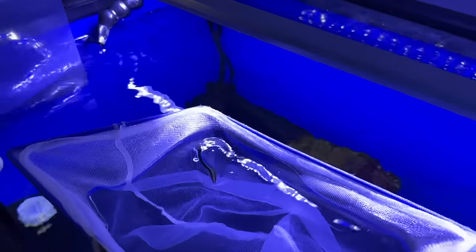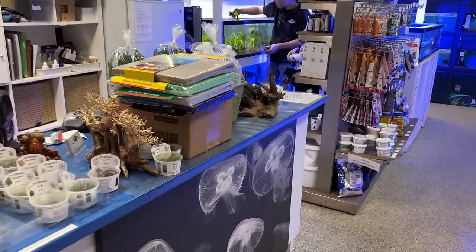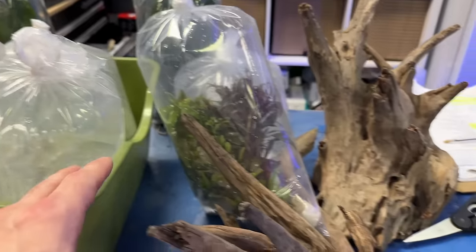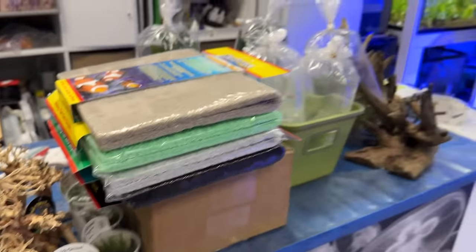That's a cleaner wrasse — it can clean off the other fish. We're also stopping off at Aquarica for Tamara to get some scaping supplies, plants, some guppies, lots of plants, wood — you name it. Spoiled rotten.